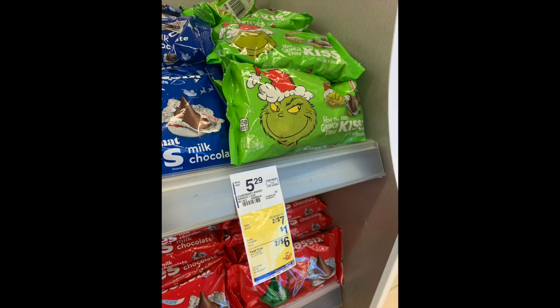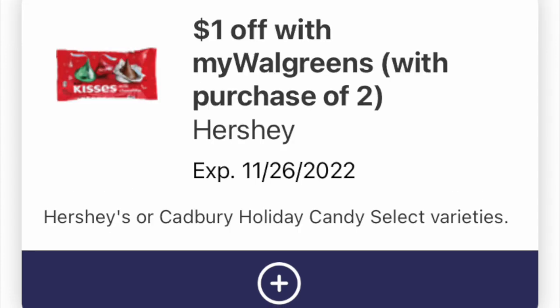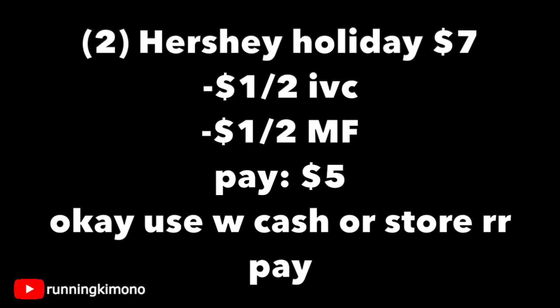For whatever reason, these Grinch Kisses — Hershey is the company — go really quickly. One of the stores near me completely cleared out. So if you can find them and you like novelty gifts, definitely stock up. Load the following digital coupons: a manufacturer coupon for $1 off two, along with the IVC coupon $1 off two. Grabbing two bags of the Holiday Kisses for $7, subtracting the IVC and the manufacturer coupon, you're left paying $5. If you're doing this without a booster, yes, you can use Walgreens Cash or a store register reward to pay. These Grinch Kisses sell like hotcakes — two stores near me are completely cleared out — so if you've had your eye on them, buy sooner than later.